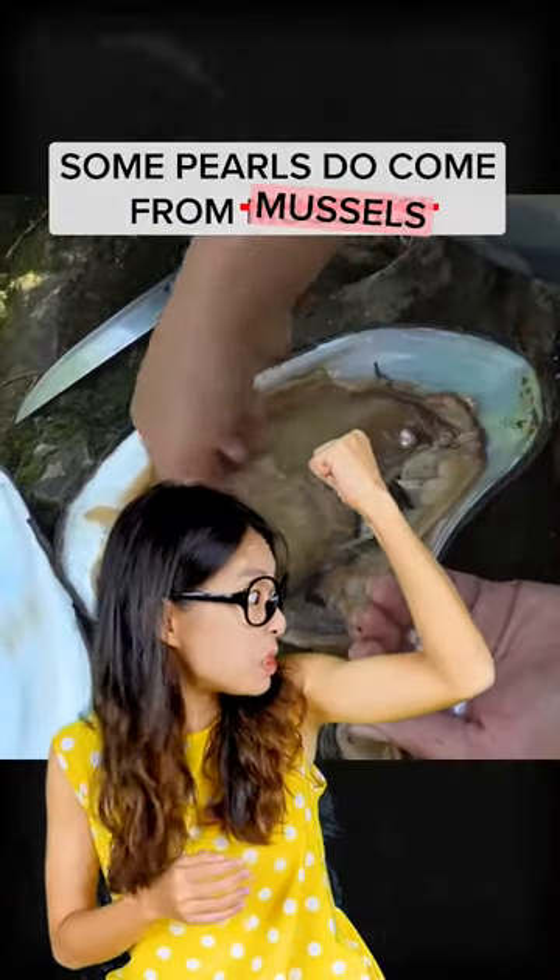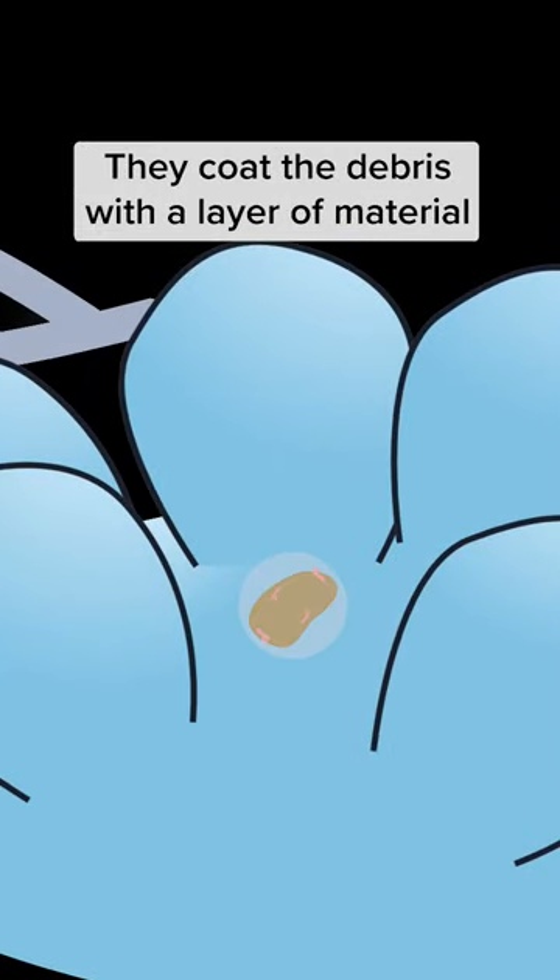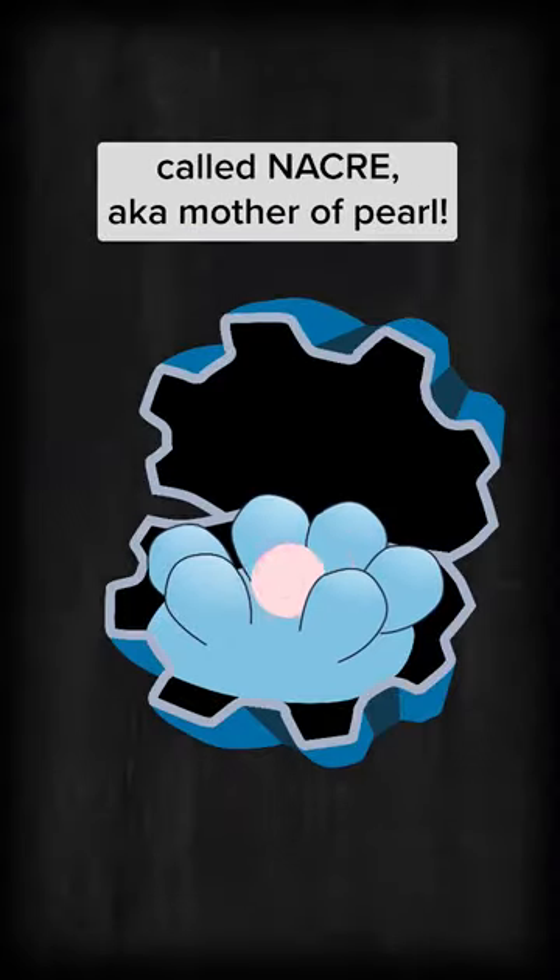Yes, some pearls do come from mussels. Pearls are formed where debris gets stuck inside mollusks and they can't flush it out, so they coat it with a layer of material called nacre, also known as mother of pearl.